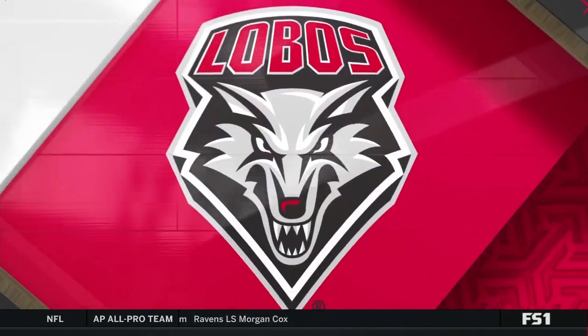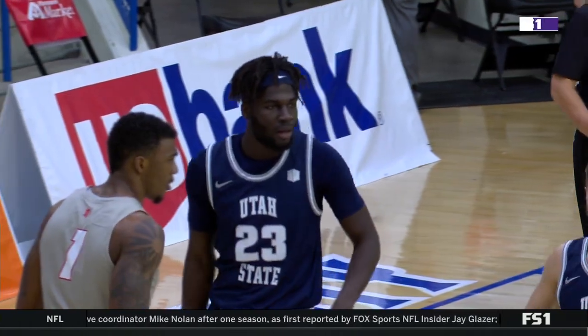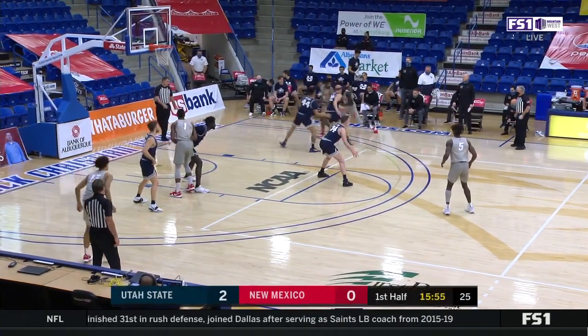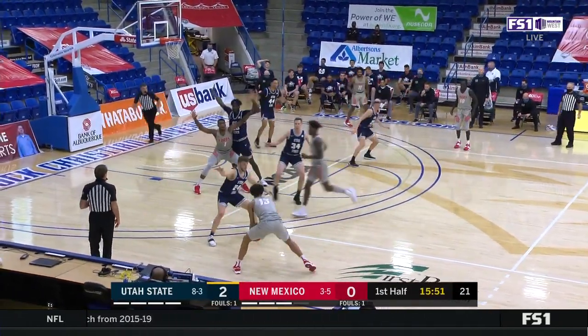Those numbers are not worth looking at — it's just a slow start, it happens to every team. But when you had a dramatic loss in game one of the series, Richie, this is not the way you wanted to start. Not at all. One for nine from the field for the Lobos, six of six for Utah State, dominating just like they did two nights ago on both ends of the floor here in Lubbock.